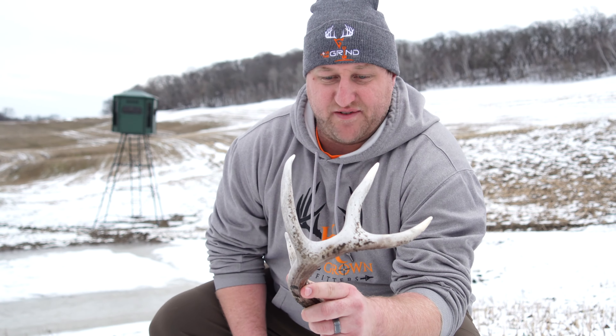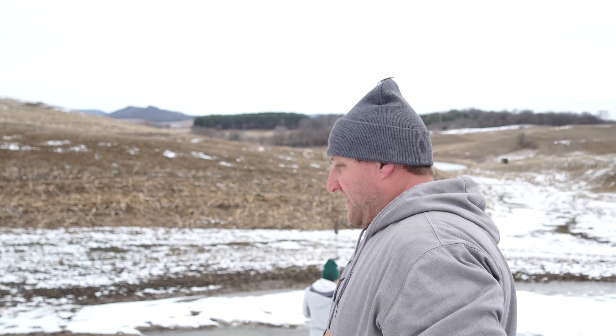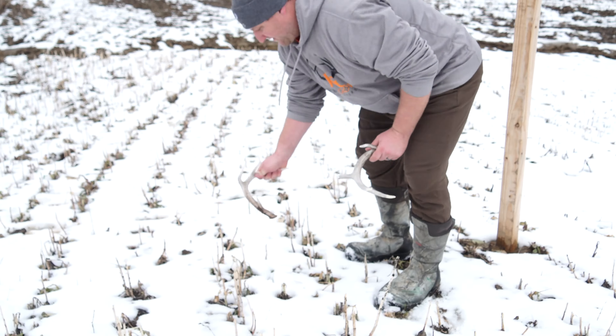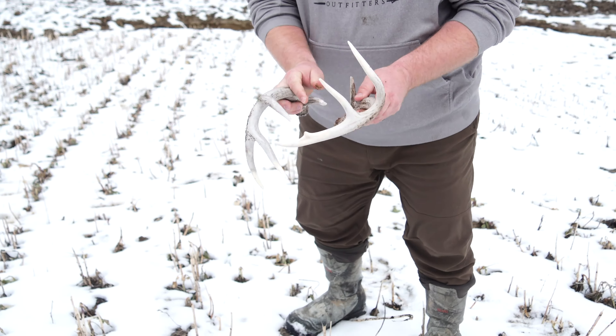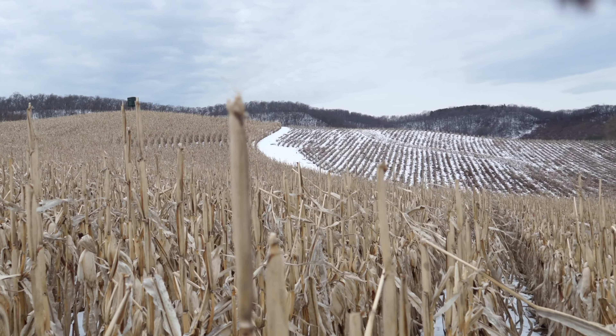Looked like an egg sitting here, but it was in the snow — and then it was 10 feet that way. You got another one. You're gonna have to comb it extra good.